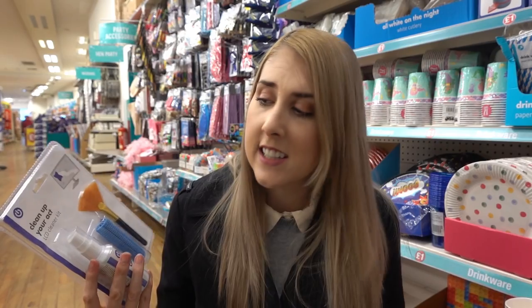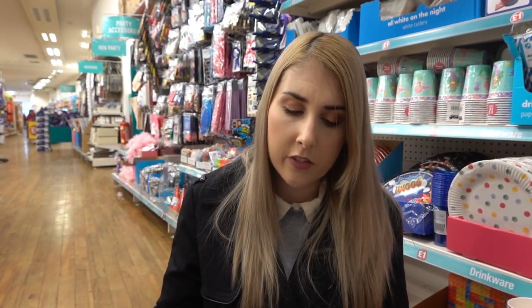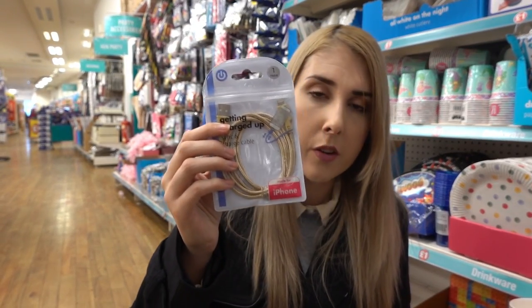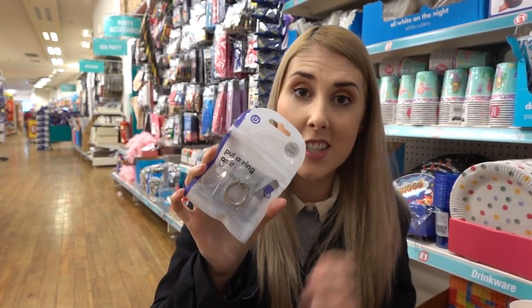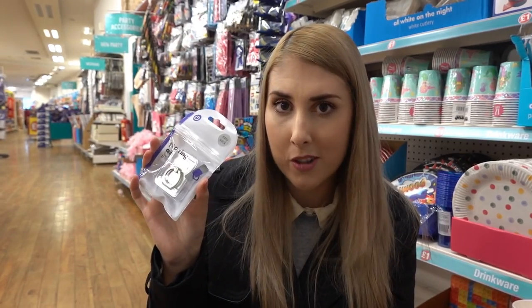There are a few more things I'm buying today. This Clean Up Your Act LED cleaner kit — I'm going to be using this for my laptop. I've got some charge wires for my iPhone: this is gold and I've also got a pink one. Last but not least, I've got this Put a Ring On It phone ring, because I've been wanting one for ages — I've been dropping my new phone a lot, which is bad, so I won't do that anymore.